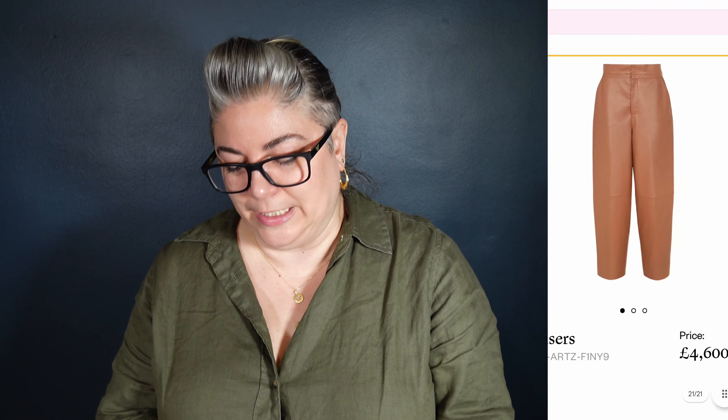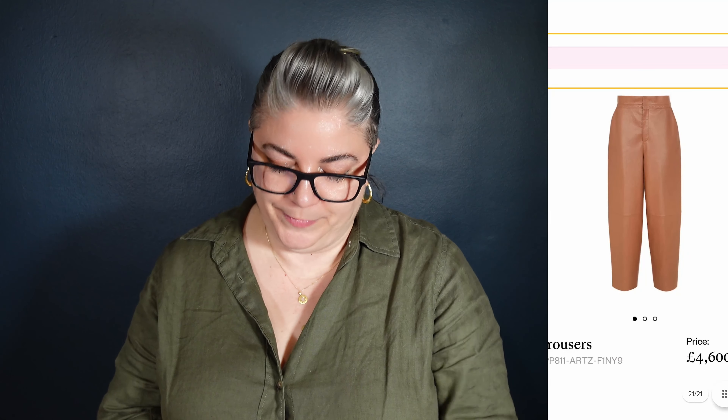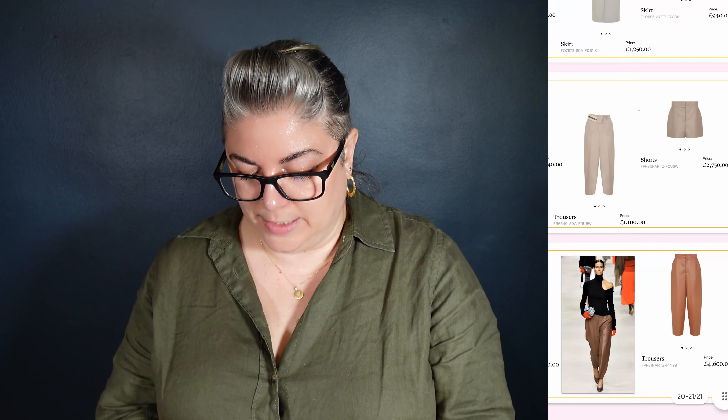The pop of orange in the bag — I think ready to wear rather than the gloves, because the gloves really don't make sense to me. And here are the trousers that the model's wearing — £4,600. Again that carrot shape, slightly cropped. I like this, I do like this as a shape of trouser. Really do. That is the end of that lookbook.